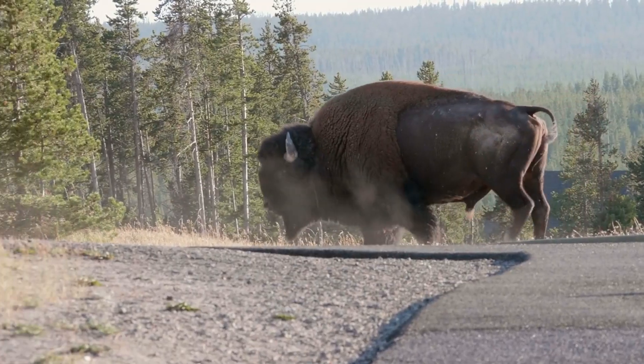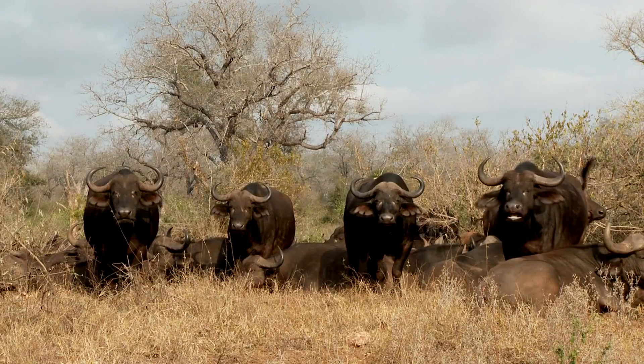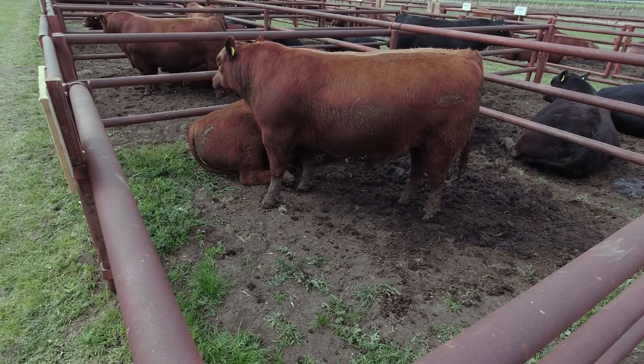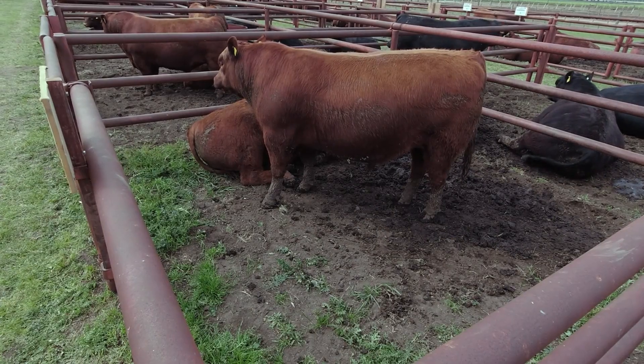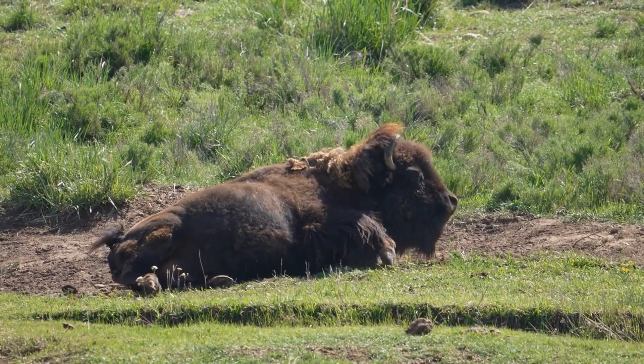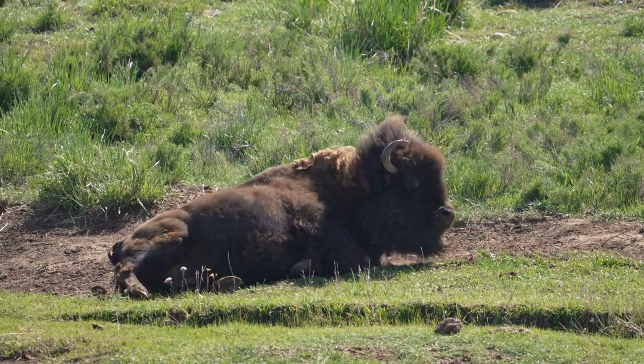The bottom line: if you're looking for low-maintenance animals, bison and buffalo require less intervention than beef cattle. If you need stable market demand, beef is the safest bet. If you want to stand out in a niche, bison or buffalo could offer high-value opportunities with the right market.